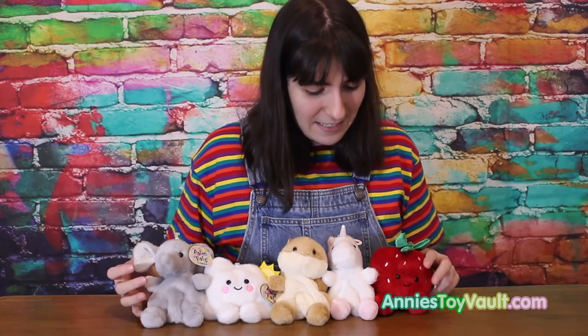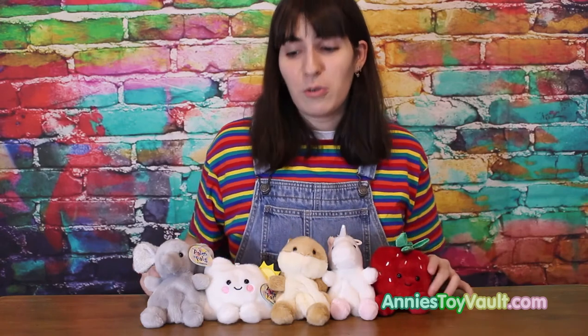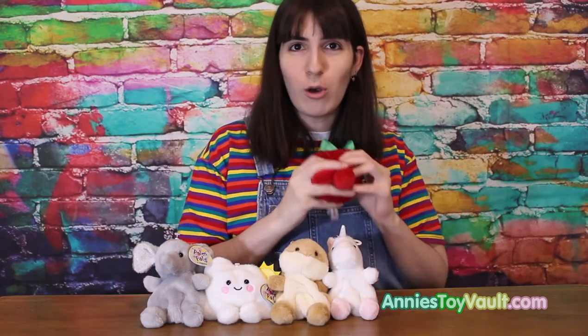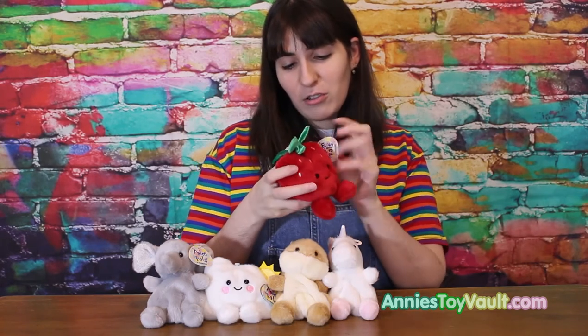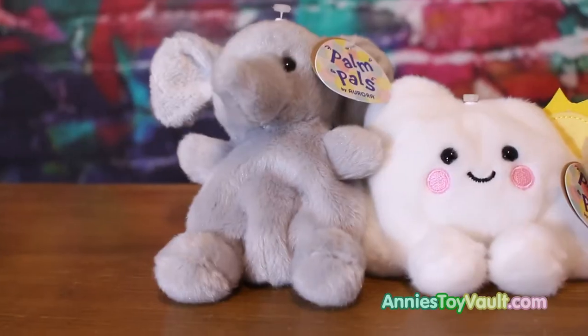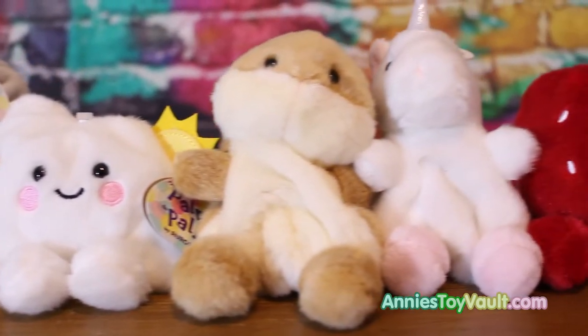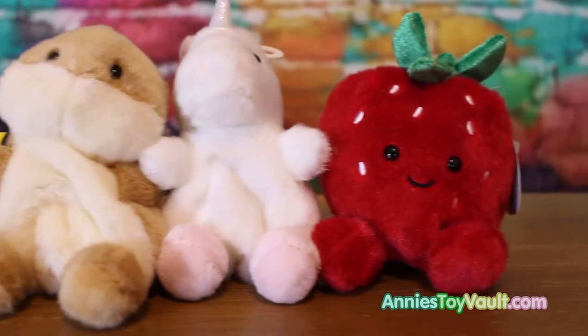A super huge thank you for sending us these — thank you so much, I'm so grateful. And do I recommend these? Yes, I do! They're so cute, they're so soft, and they're also eco-friendly. That's it for today, till next time. Bye!